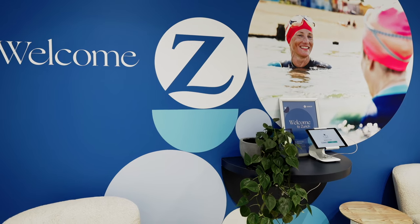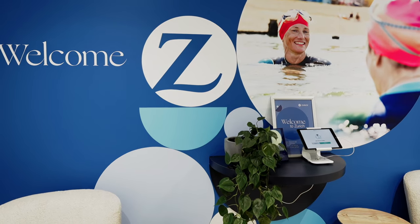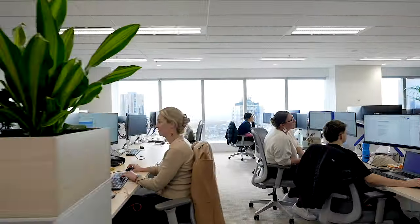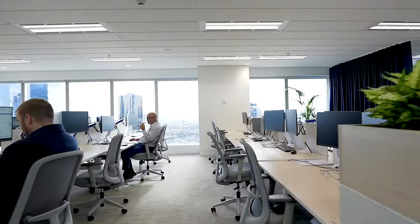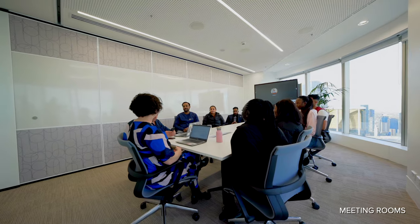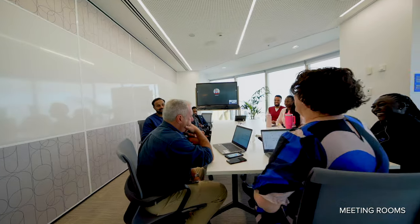The brief from the client was to create a new office for the team to really support them, and to align with the Zurich branding and make it seem like it was part of the wider portfolio. What was important for Zurich was to make a statement to the market — that Zurich are an insurer to be proud of, something you can recognise and want to work for. It was important to have a place you wanted to come to, a real statement to the market.